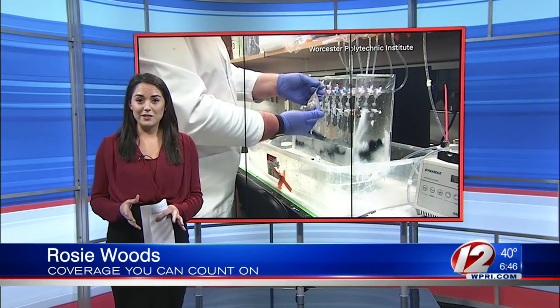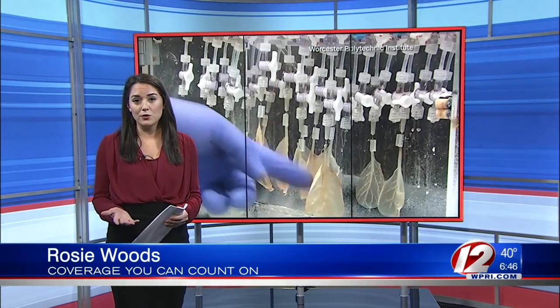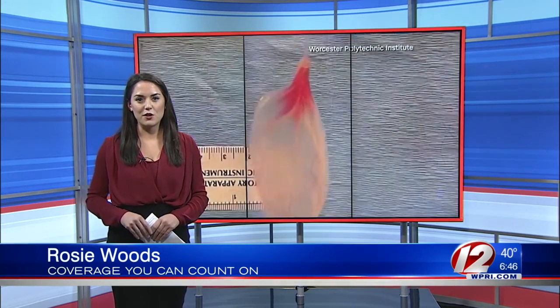Now, again, this is just in the early stages. But scientists are hoping their research could someday help treat heart attack patients. Live in studio, Rosie Woods, Eyewitness News.